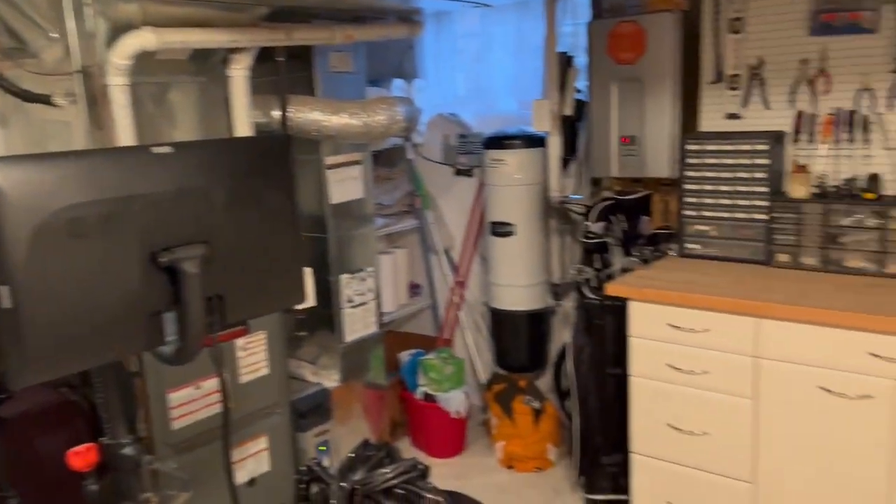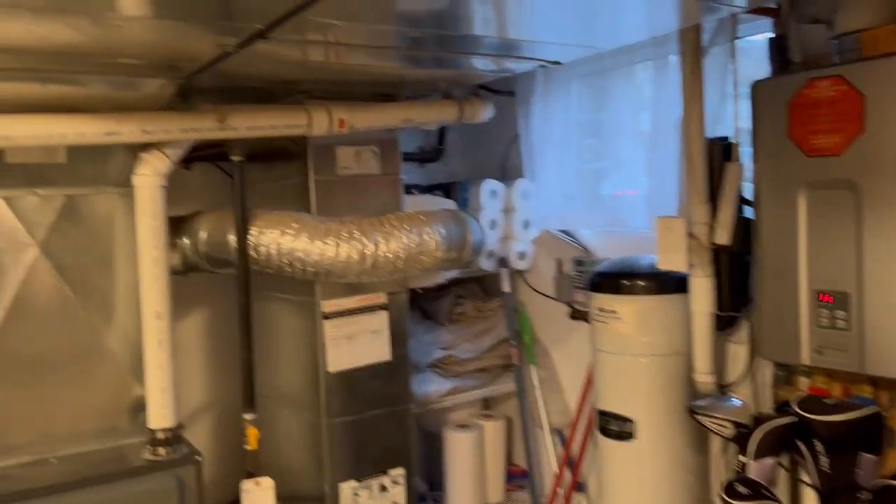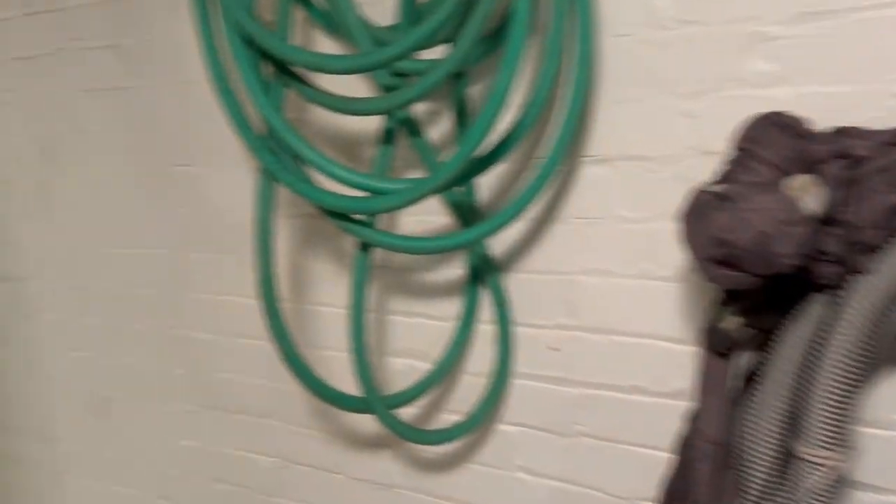Here we are in the workroom — all of this is built in, so it's really a turnkey operation. That's the forced air gas furnace, the central vac, and lots of built-in shelving — all that good stuff.